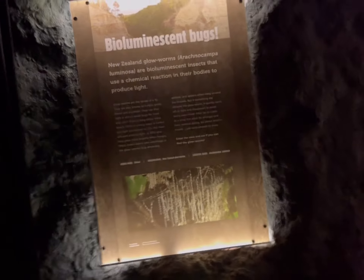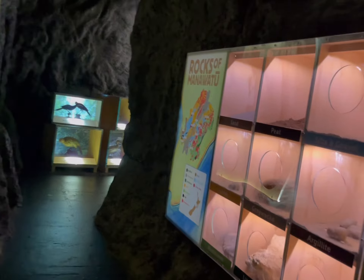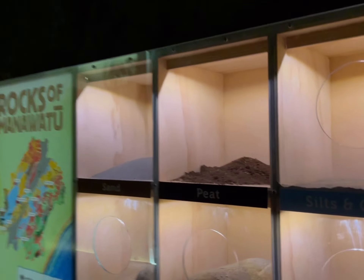I'm scared. I'm scared to go inside. Go in there. Rocks of Manawatu. You can feel the air.